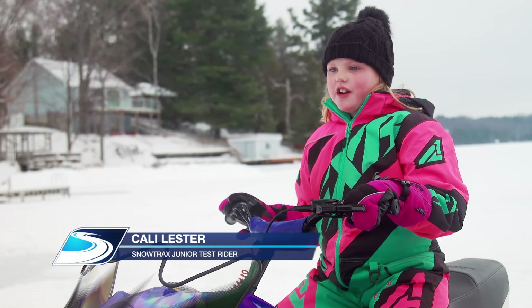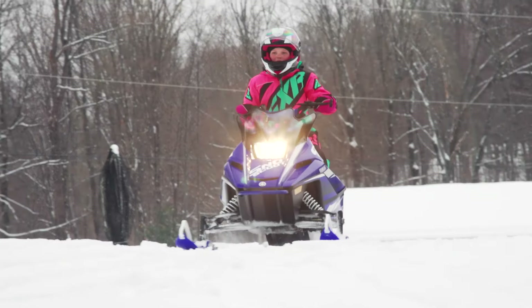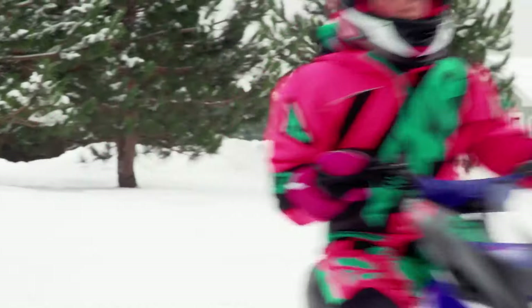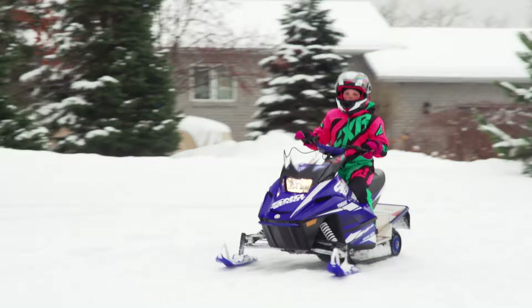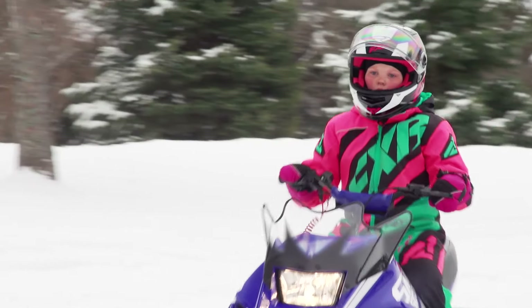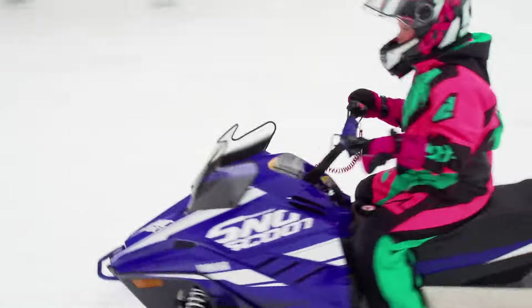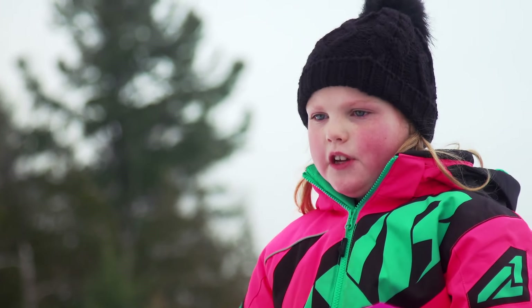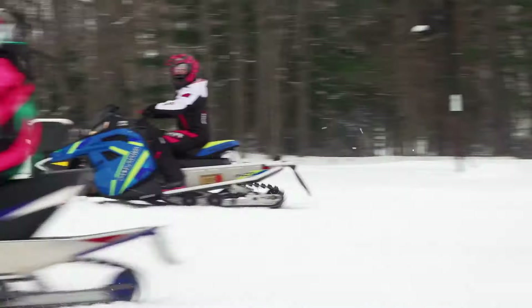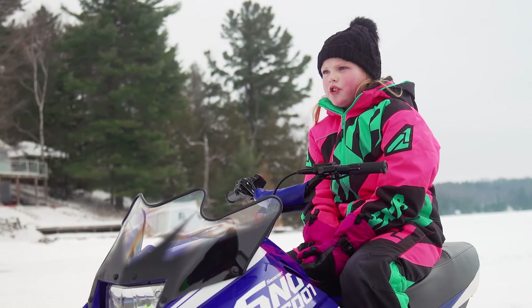My name is Callie Lester and I've been riding for three years. When I first started riding, my grandpa bought me a 120. The Snow Scoot is the right size for me and it makes snowmobiling more fun. The thing I like most is hitting jumps. The Snow Scoot is better than the 120 because it has better suspension and it's faster.